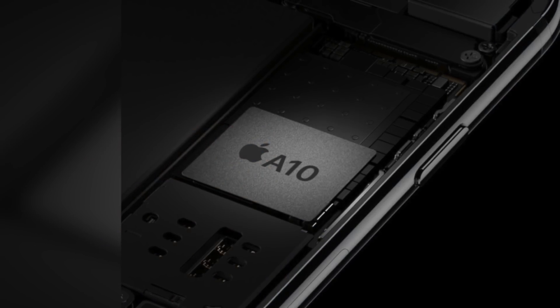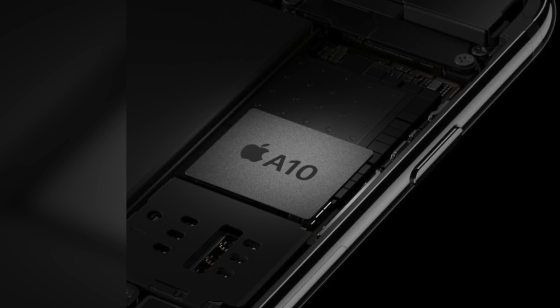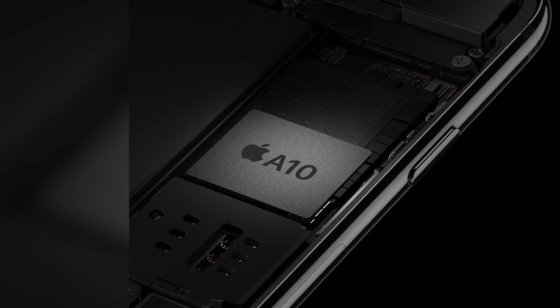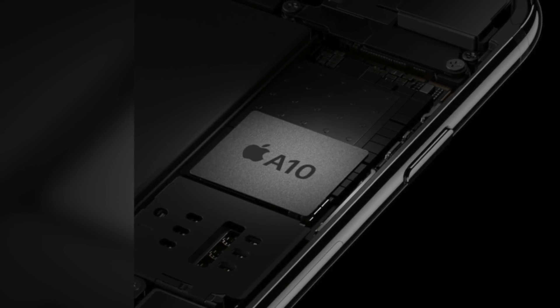Hey guys, it's Greg with Apple Explained. Today I want to talk about Apple's secret weapon — something the company has invested heavily in over the last decade, and something that'll keep Apple's products ahead of their competition for many years to come. That weapon is custom silicon: Apple-designed chipsets that the company makes exclusively for their own products. In this video, we're going to explore how this has been such a big advantage for Apple, and where it could lead them in the future.